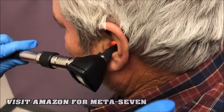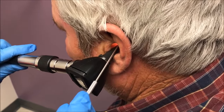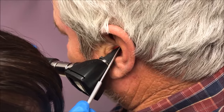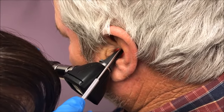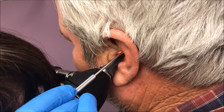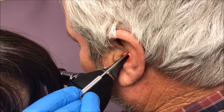Jenny is absolutely the expert at removing cerumen, so we're going to let her get in there. How long have you had trouble with this wax buildup? Don't move honey. She's not even letting you talk.